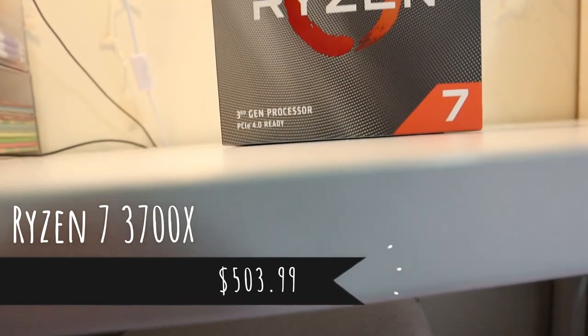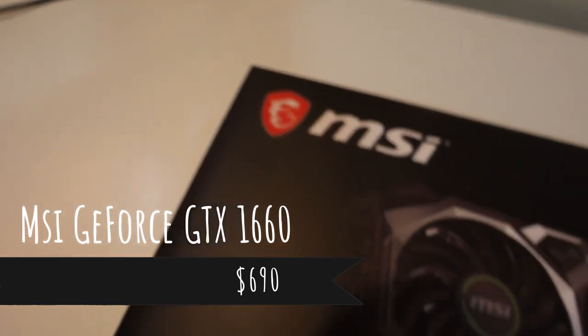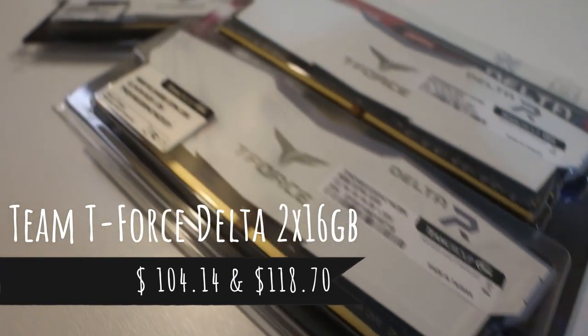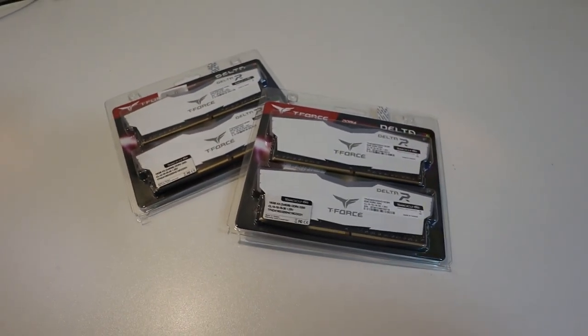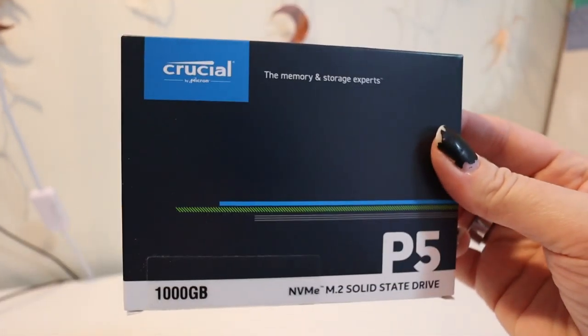For my CPU, I went with the Ryzen 7 3700X. This was a little hard to find and I definitely went back and forth on what I wanted, but I think I'm gonna be happy with this one. The graphics card was by far the hardest thing to find, and it's not as powerful as I would've liked, but I got one and I think it's gonna serve me pretty well. I started with just one set of RAM and then decided to get two. I also upgraded from a P2 SSD to a P5 for a really great price, which I think will do better for all the video editing I do.